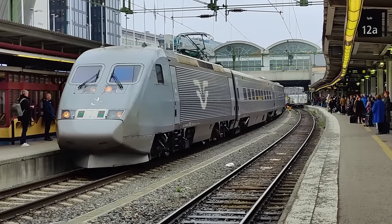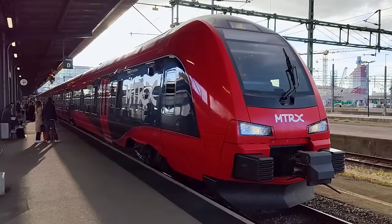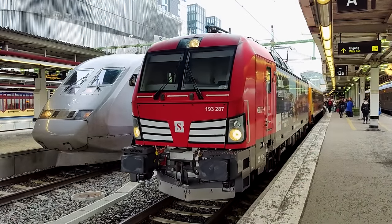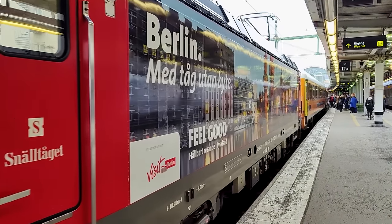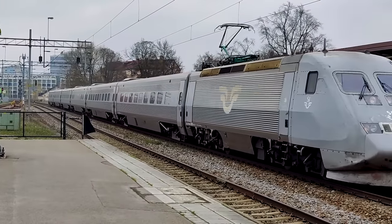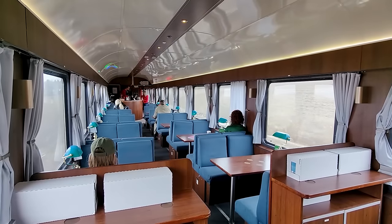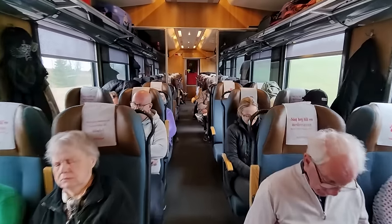Sweden has a lot of interesting train companies, such as low-cost operator FlixTrain, or MTRX run by the Hong Kong Metro company. And perhaps you have already heard of today's operator Snälltåget, which is well known for their night trains here on YouTube. But that's not what we are going to check out today. Instead we are taking one of their daytime trains between Stockholm and Malmö, as the budget alternative to SJ's high-speed trains. Is Snälltåget a good alternative? Let's find out, as I show you the entire on-board experience from Stockholm to Linköping.